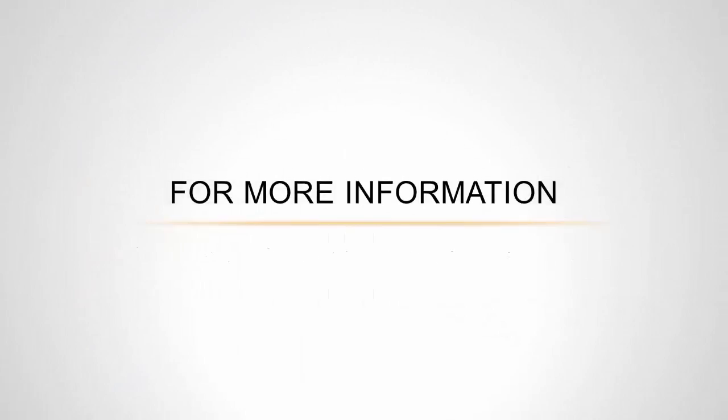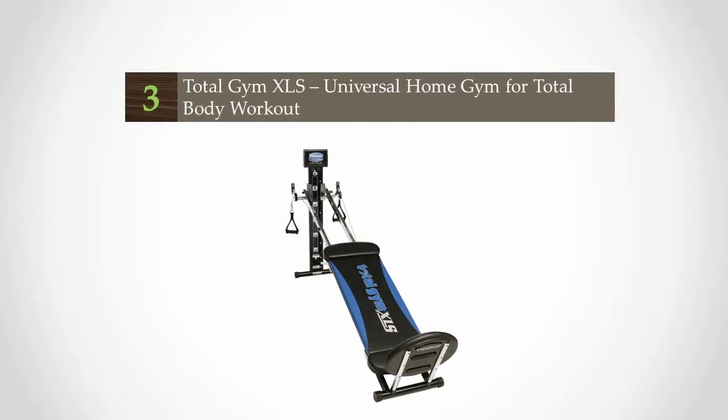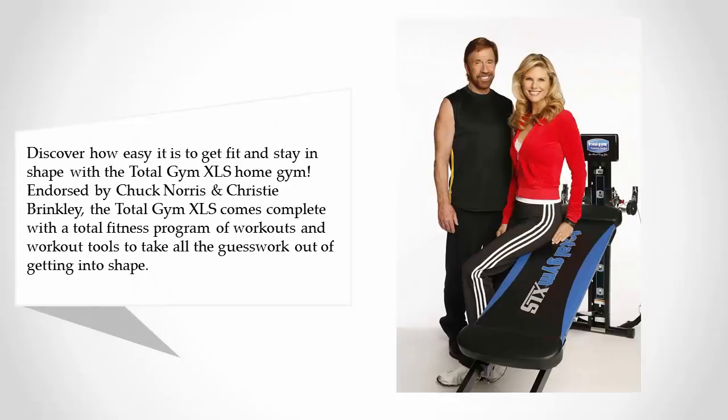For more information, check out the description underneath the video. Halfway through our list at number three, discover how easy it is to get fit and stay in shape with the Total Gym XLS Home Gym, endorsed by Chuck Norris and Christie Brinkley. The Total Gym XLS comes complete with the total fitness program of workouts and workout tools to take all the guesswork out of getting into shape.